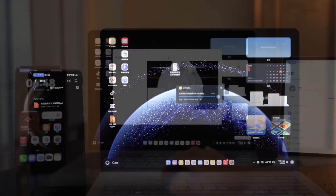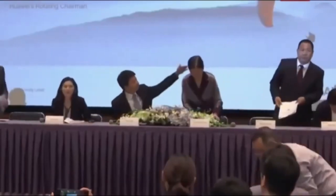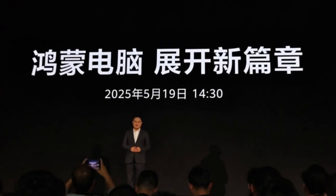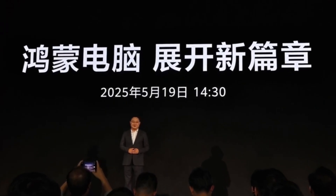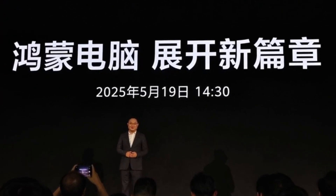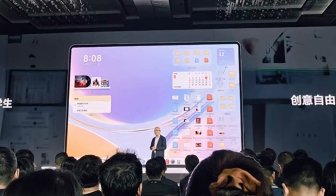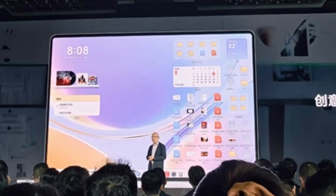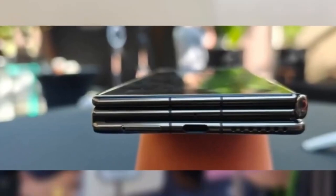First up is the AI meeting host reminder. If you've ever sat through a long, dull meeting just to catch a few important notes, this feature will be a game-changer. Celia not only reminds you about upcoming meetings, but also highlights the key moments, so you can skip the irrelevant parts and get straight to what matters. It can generate real-time summaries and post-meeting minutes automatically, so you don't have to scribble notes or risk missing critical decisions. Celia does the heavy lifting so you can stay focused on contributing rather than documenting.